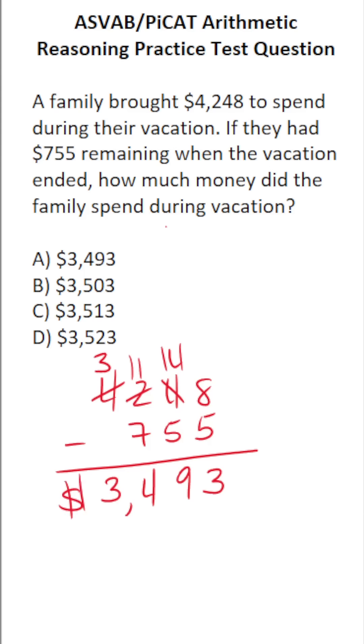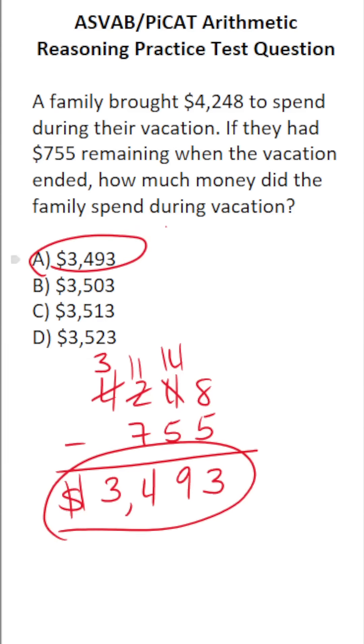So clearly, they spent $3,493 during vacation. The answer is going to be A.